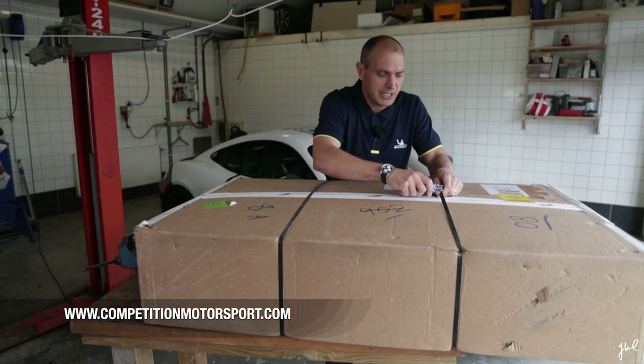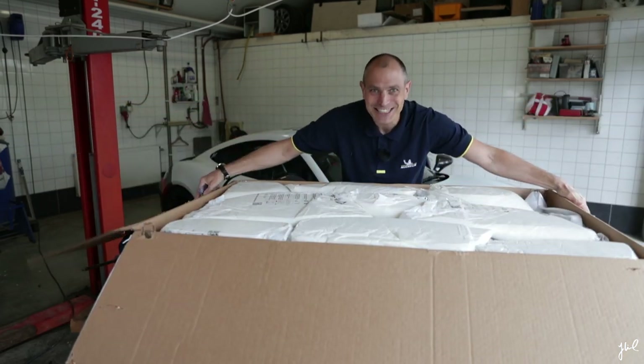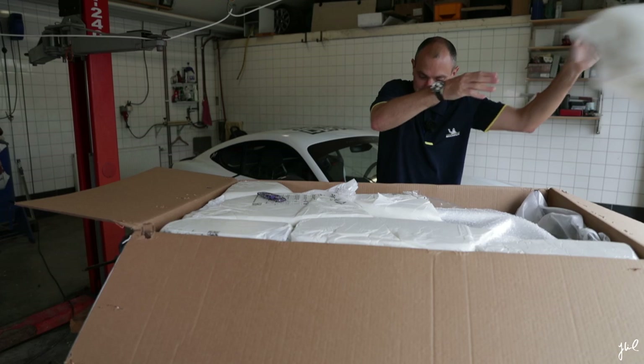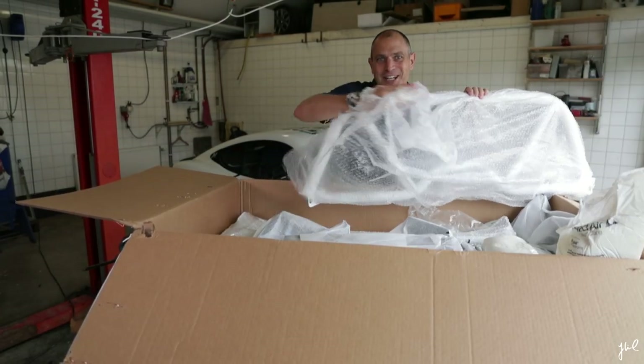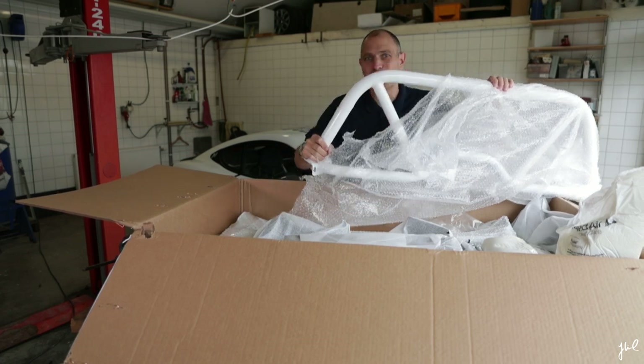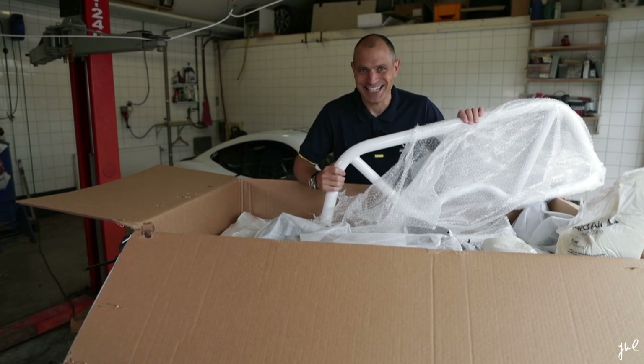So we're gonna open this box. Look at the box — it's huge! Here it is, ladies and gentlemen: a white roll cage for my safety when I drive my Cayman T.